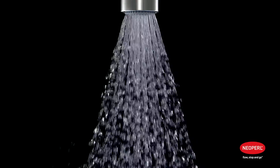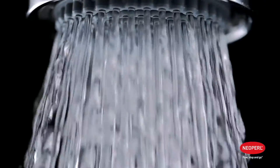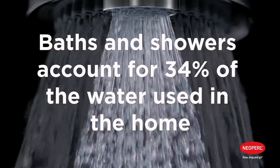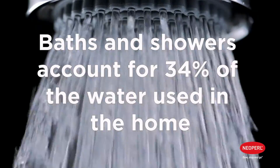We are all guilty of using far too much water, especially in the UK where it seems like it rains every other day and there's plenty for all of us. Baths and showers account for approximately 34% of the water used in the home, so it's one of the best areas to address.